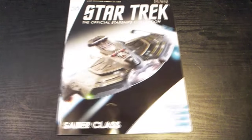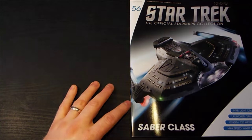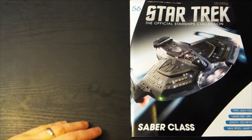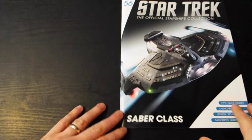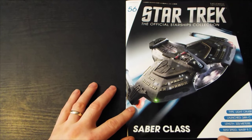Let's see what we've got in this one. I've taken the stuff off the box so let's have a look. Number 56 is the Sabre class — the USS Jaeger, a light cruiser launched in the 24th century. Length: 223 meters, maximum speed warp 9.7.